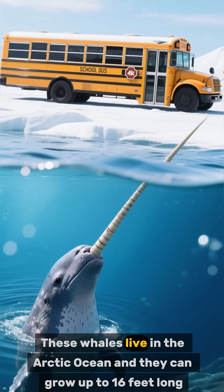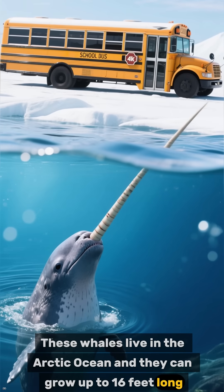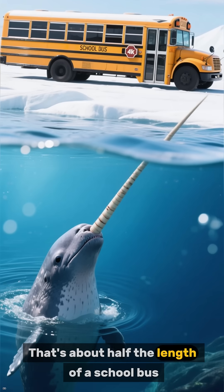These whales live in the Arctic Ocean, and they can grow up to 16 feet long. That's about half the length of a school bus.